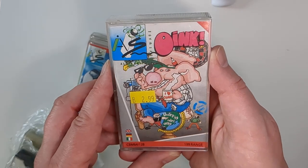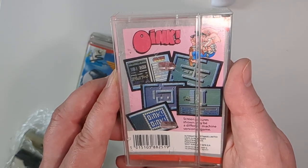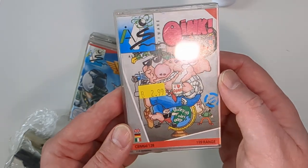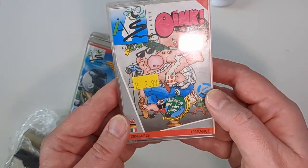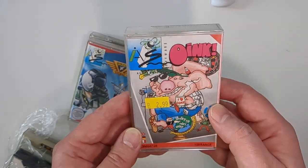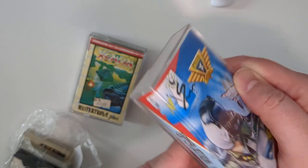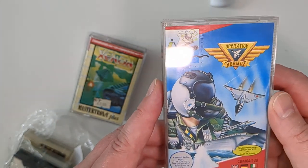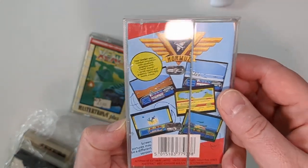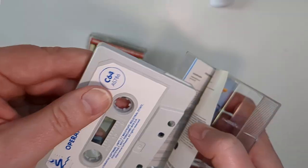I don't know much about Oink. It's by Alternative Software, so that's a budget release — you can see it was originally £2.99, and the case says £1.99 range, so either that was inflation or this is a different case. Then we've got Operation Hall Muz — I don't know anything about this one either, also by Alternative Software. Some screenshots on the back, and there's the tape.